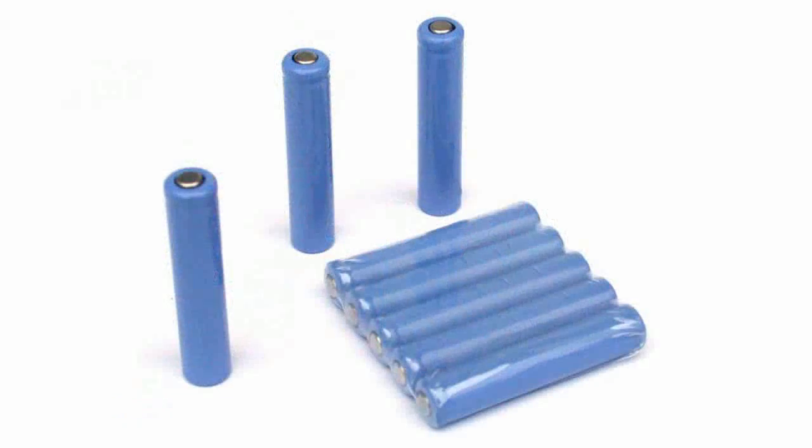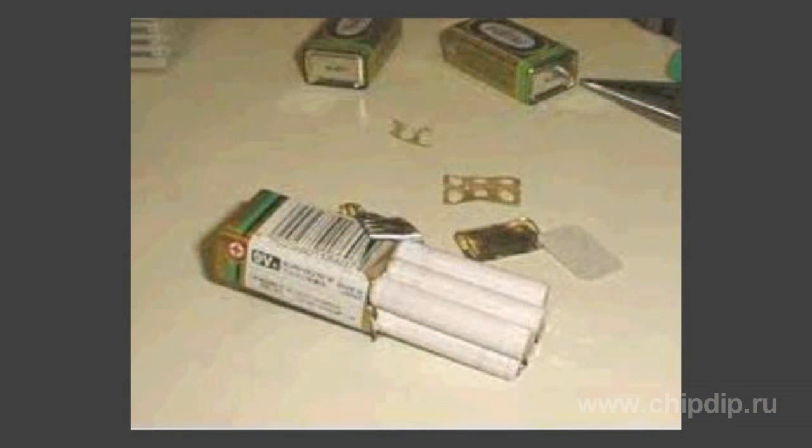The number of devices where this type of battery is employed is constantly growing, and there are also accumulators of the same size. Many battery chargers for 2A and 3A batteries can charge 4A batteries as well. Interestingly, 9V batteries consist of 6 LR61 batteries joined together.